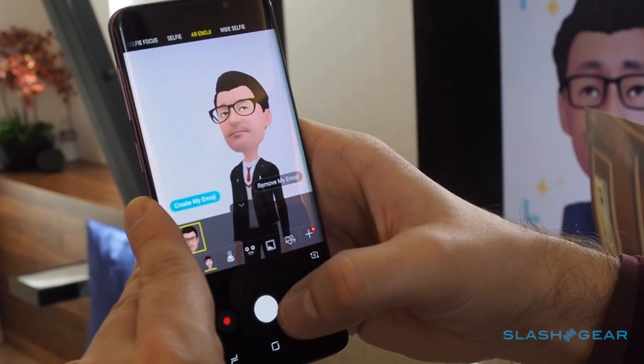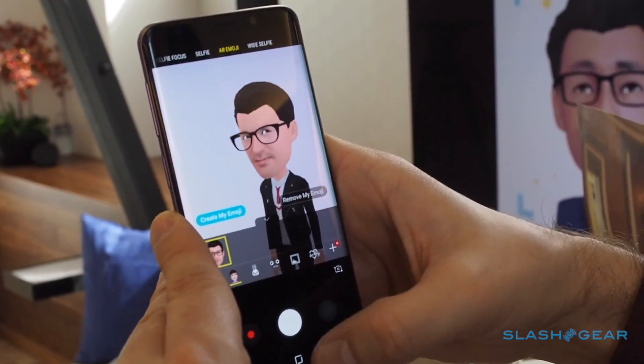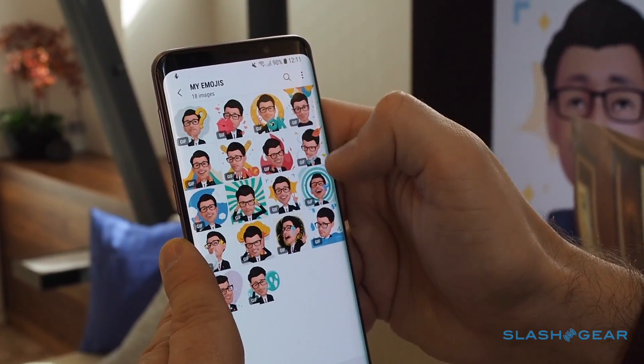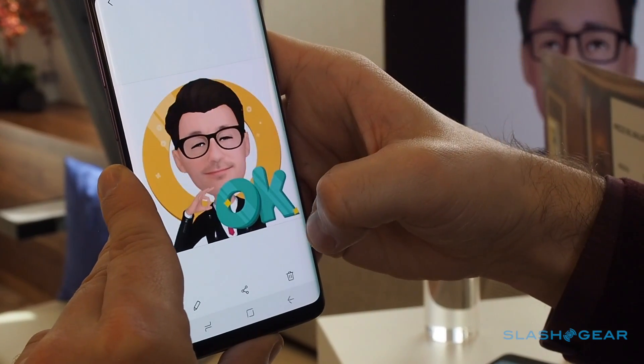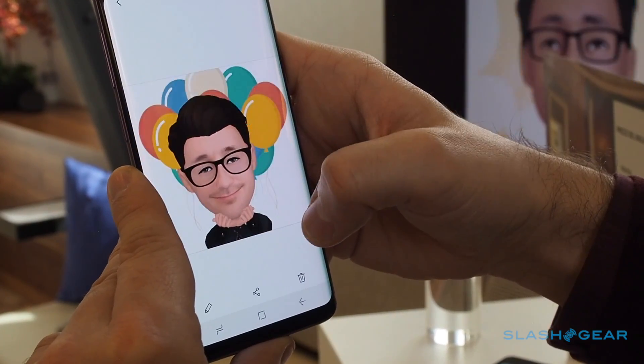You can capture photos and videos of those animations too, and turn them into stickers. Samsung has a variety of styles from which to choose, all using your own face. Those animated stickers can then be shared on social, or dropped into messaging conversations.